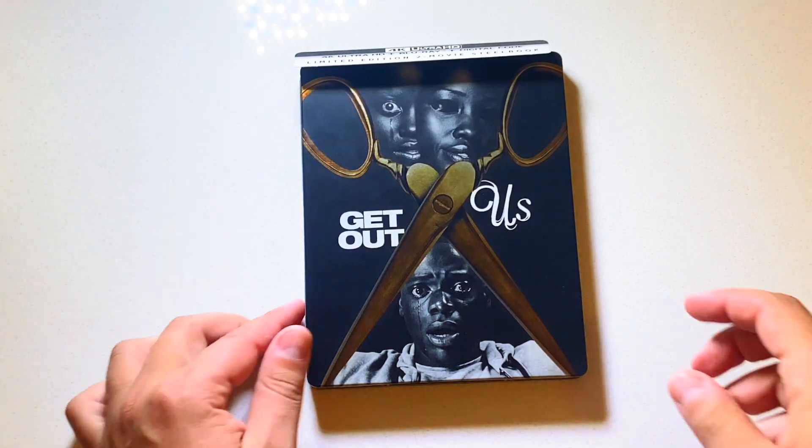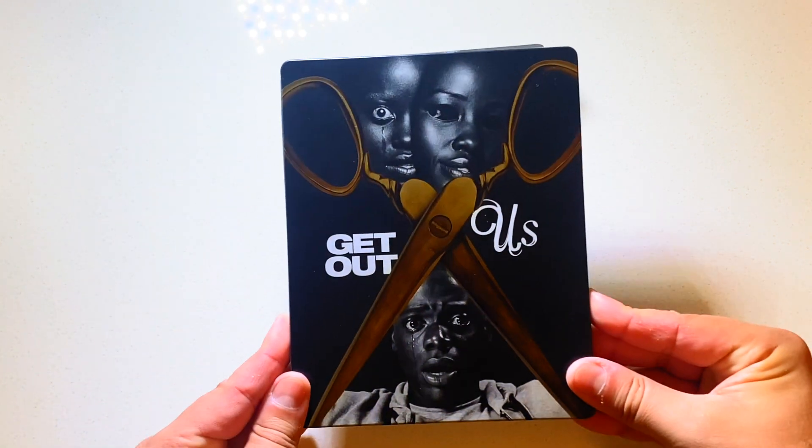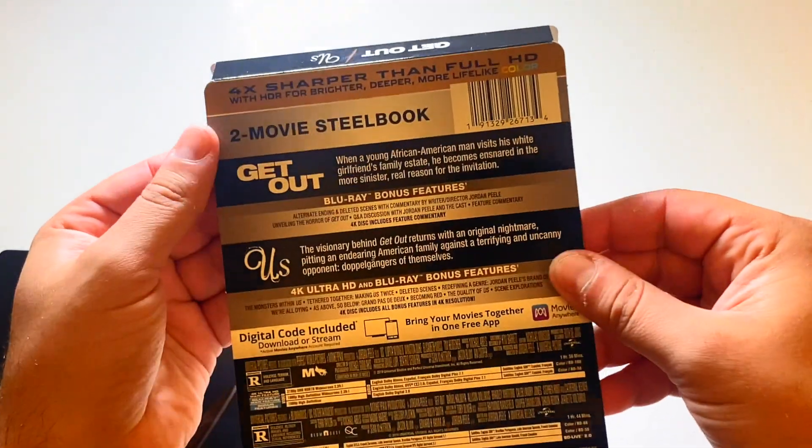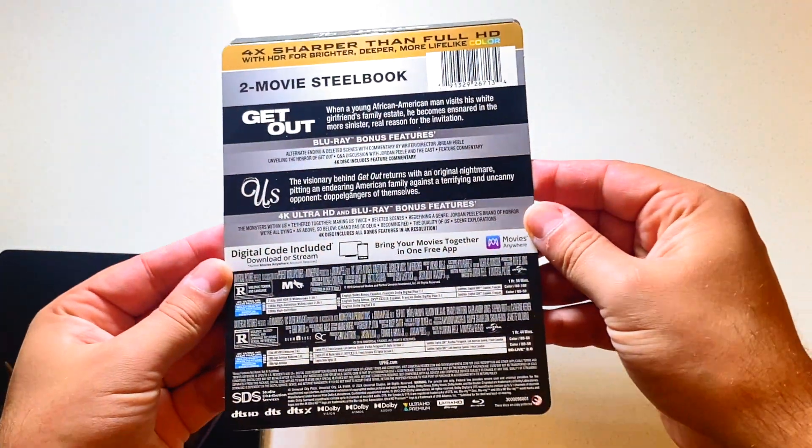Worth upgrading? The transfer is okay, but stay tuned because in this video I'll be covering everything you need to know about this release. So grab your popcorn, your drinks, come along with me for the ride and let's review this brand new 4K.